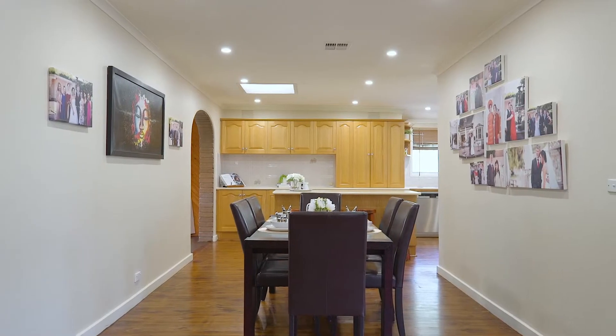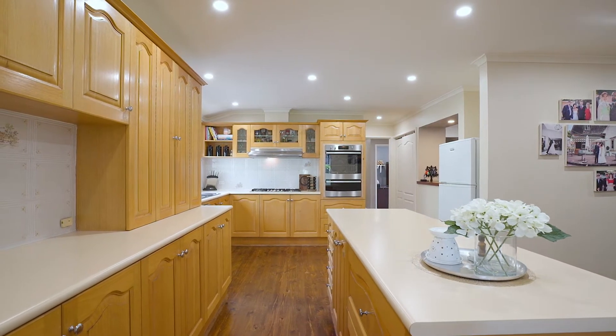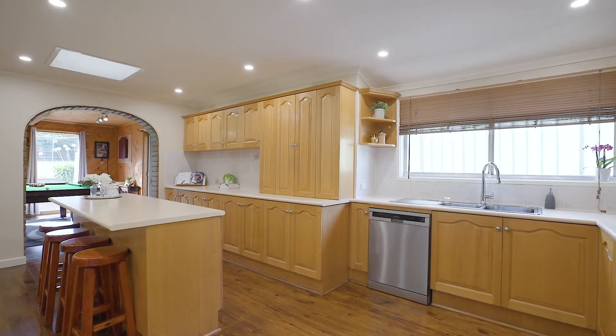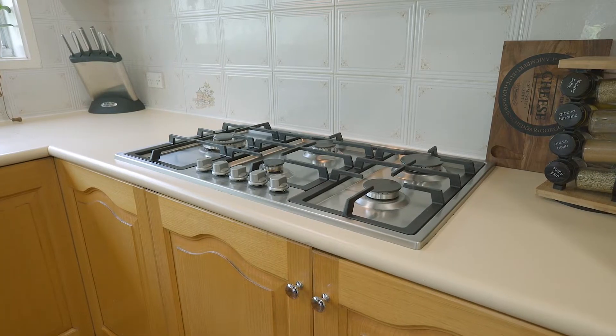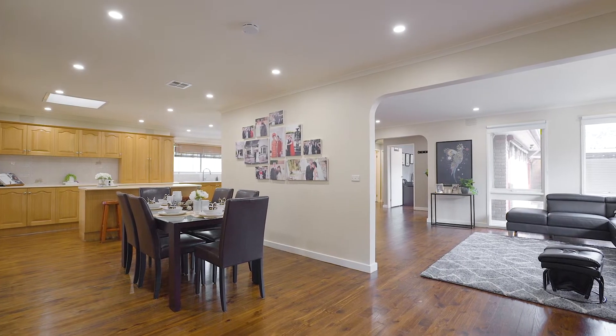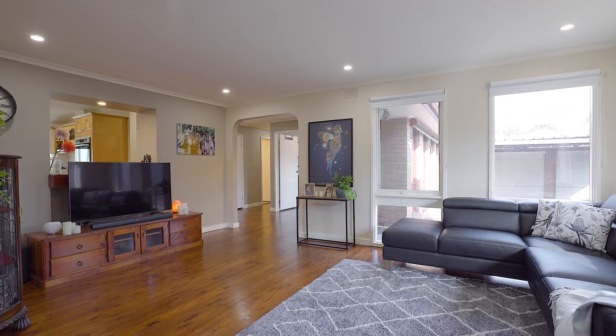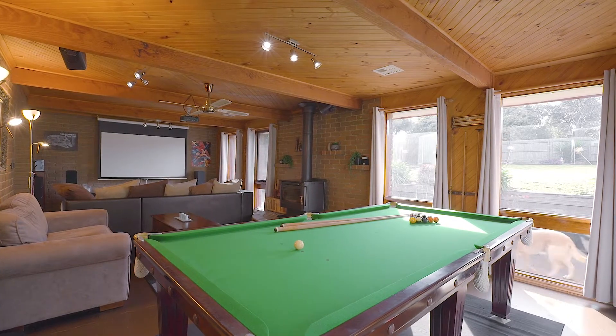This truly is a stunning kitchen with a large footprint and stunning timber finishes. Enjoy stainless steel appliances including a dishwasher — this is a great space for you to cook. Overlooking this is a massive meals area. To the left you've got the main family living zone and to the right you have an absolutely beautiful rumpus room.